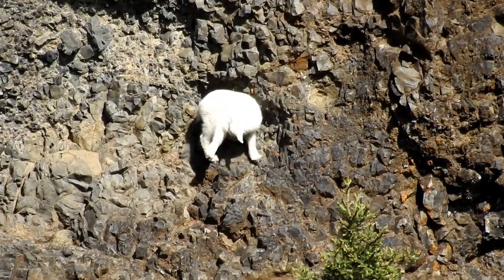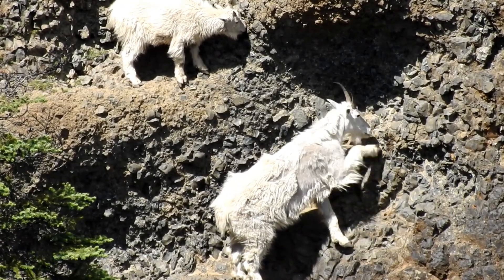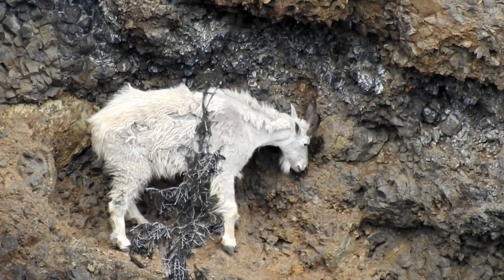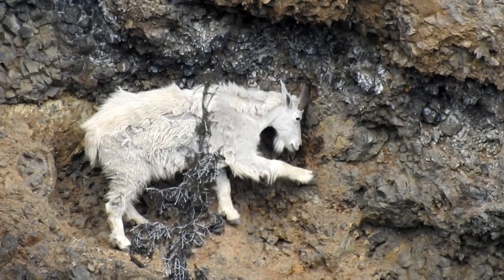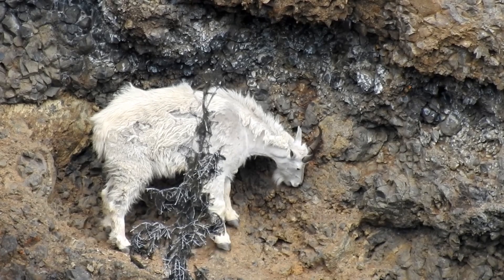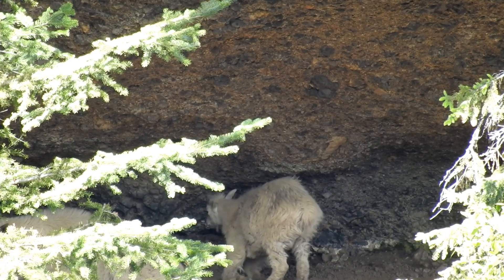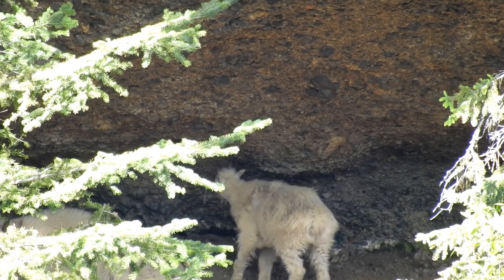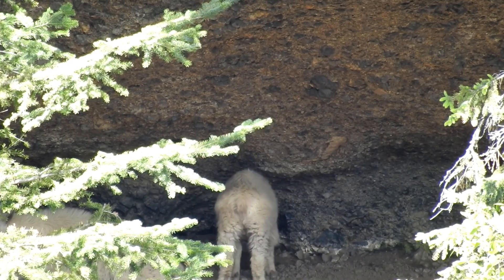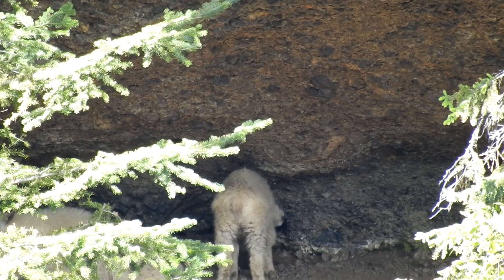The goats also paw at the rock, spending many hours each day chewing. Here, a young goat chews on the smooth back wall of the largest cave. We estimate the cave is 10 meters long and 4 meters wide, shaped at least in part by mountain goats.